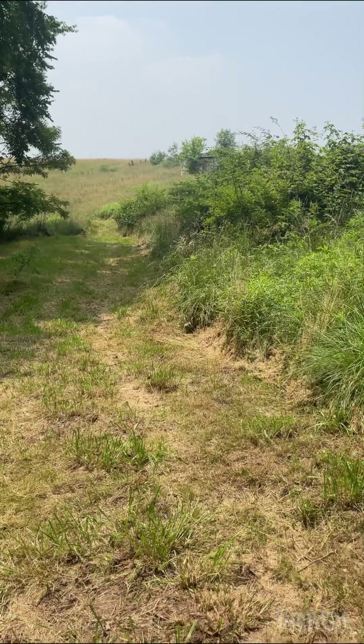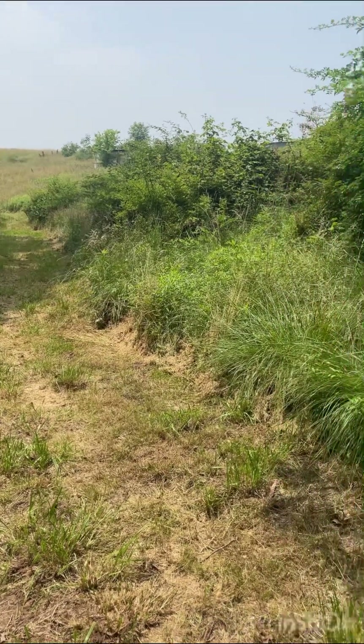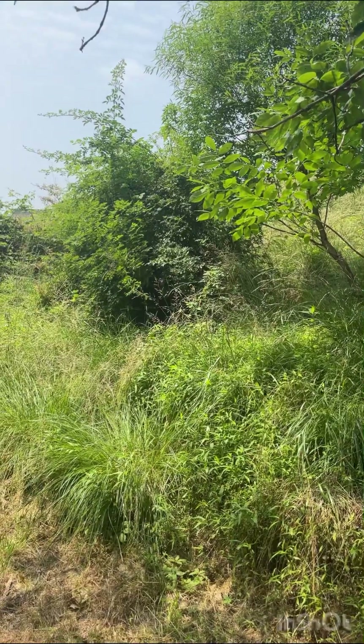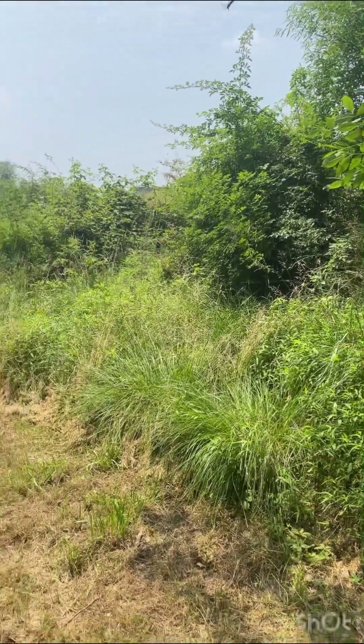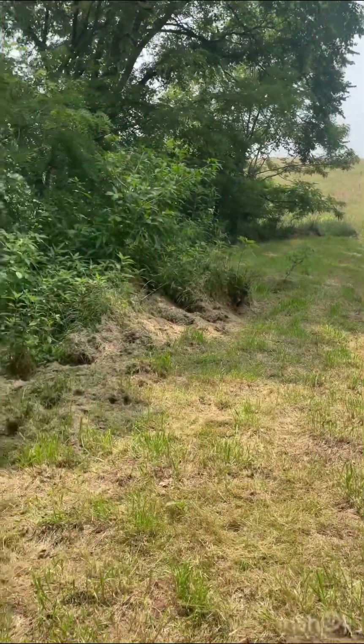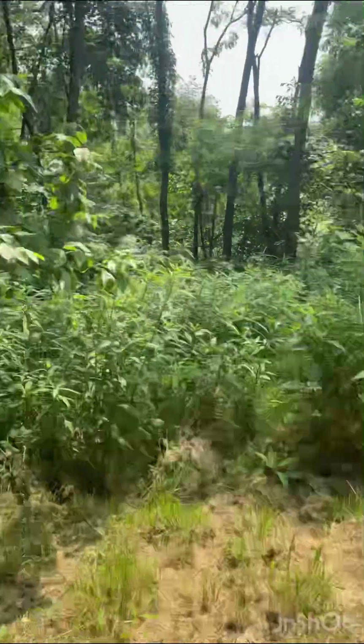I'm hoping we can create a path to go up that way back towards the house. This will make bringing lumber, pallets, rocks, etc. so much easier.